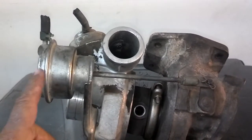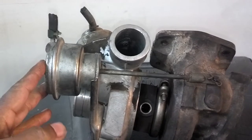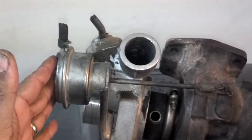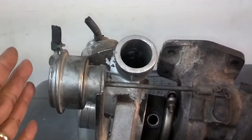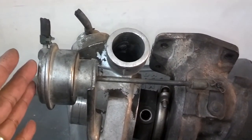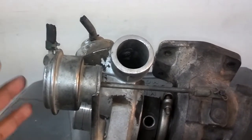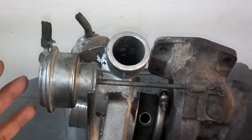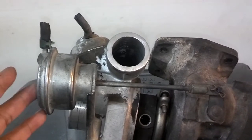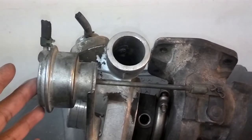The next part on this turbo assembly is the wastegate actuator. The wastegate actuator is designed to prevent the turbocharged system from building too much pressure. Whenever the sensors and computer sense that the system is at its predetermined pressure — mine is 10.5 PSI —